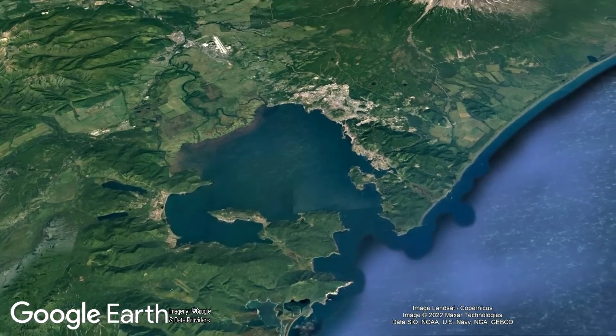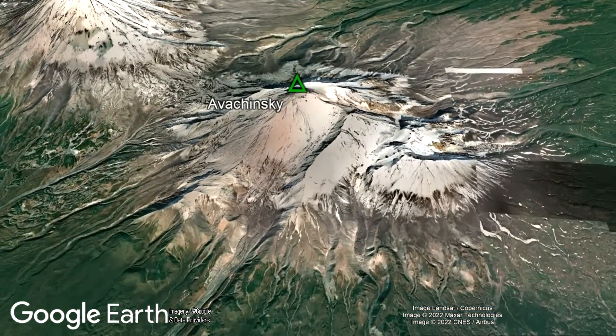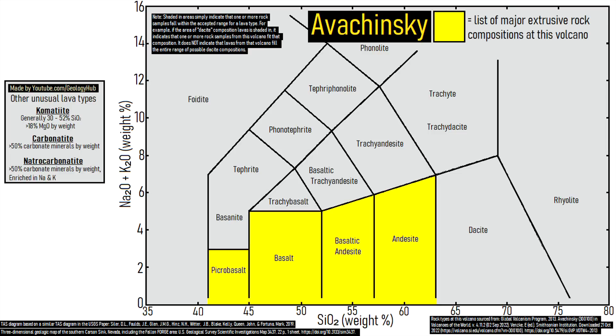Looking at Avachinsky, it is clearly not a kimberlite pipe, but rather a stratovolcano. And it has never erupted any form of kimberlite, but rather a variety of lavas which range from picrobasalt to dacite.